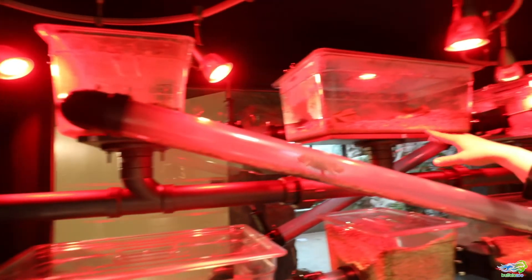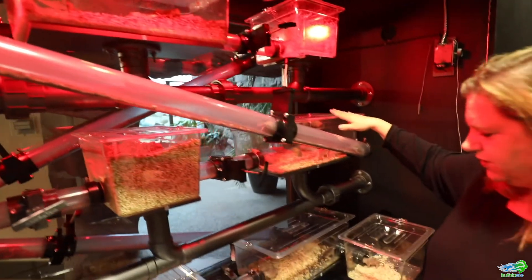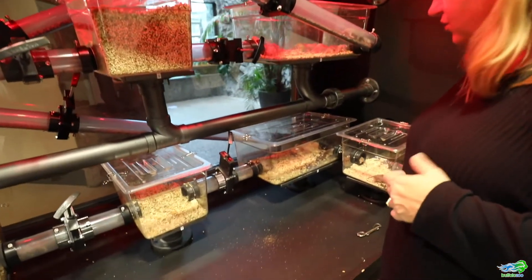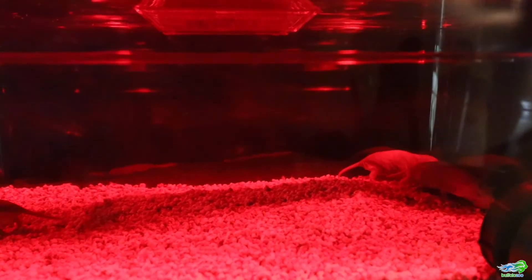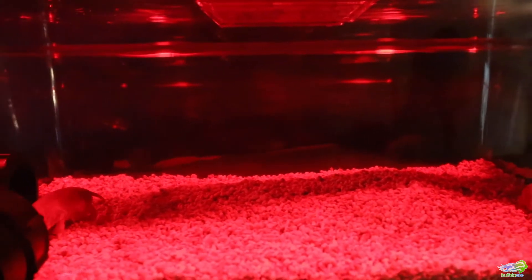Naked mole rats live underground — they're totally fossorial in their living habitats. We've imitated that here at the zoo by making it seem darker. They have tunnels they can go into, and we give them different substrates they can move around so they feel like they're digging their own tunnels. In the wild, their tunnels would be two to three miles long.